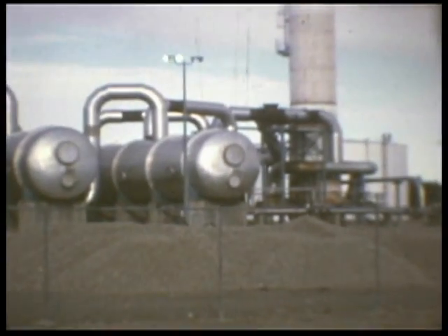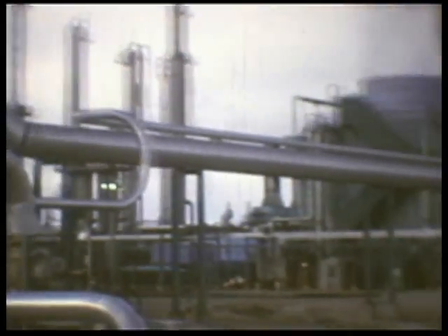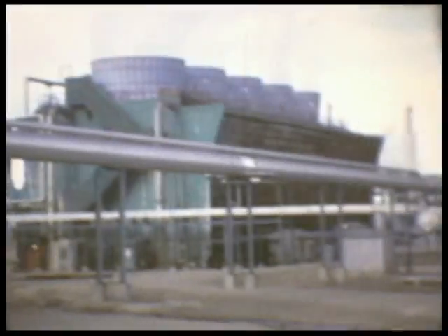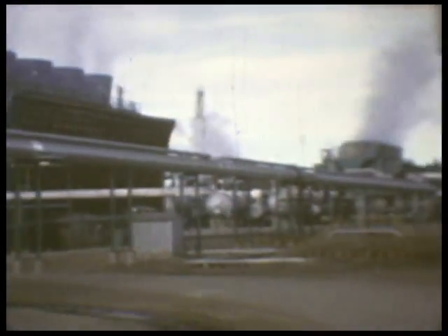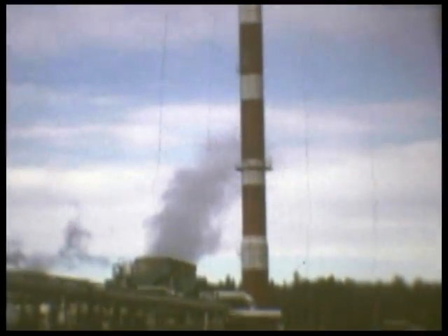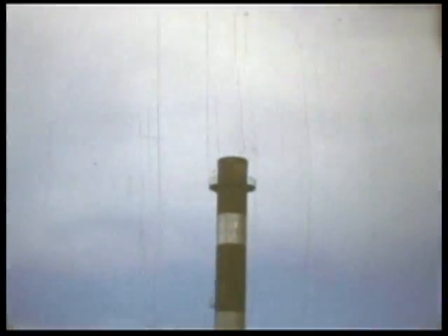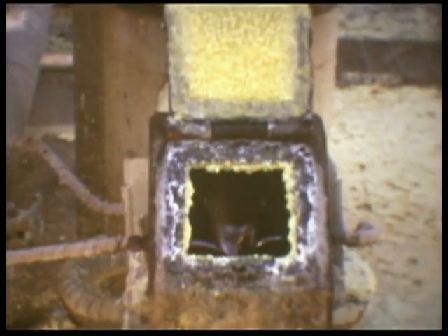The four sulfur trains each produce over 500 tons of sulfur per day. Over 97% of the incoming H2S is recovered as sulfur. The remaining sulfur-bearing gases are heated to 1,000 degrees and released from the top of this 230-foot plant two incinerator stack. Molten sulfur can be observed draining from the condensers which follow each of the conversion stages.